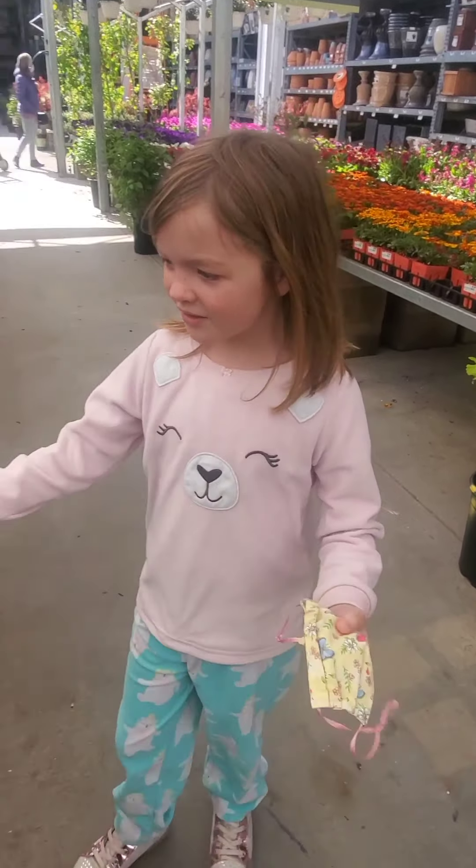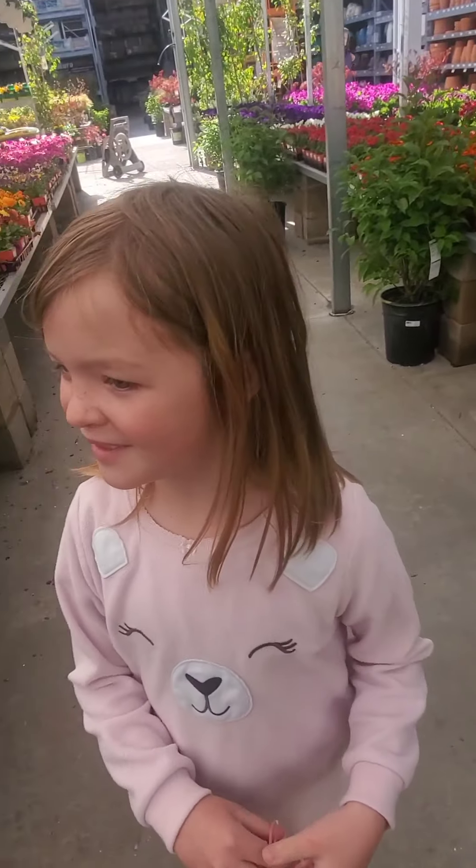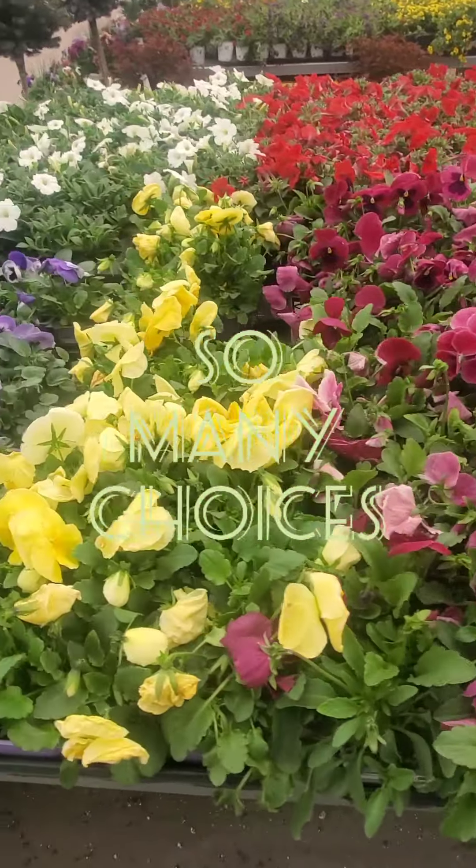Look at all of our flowers — so many to choose from. I found one inside I like.